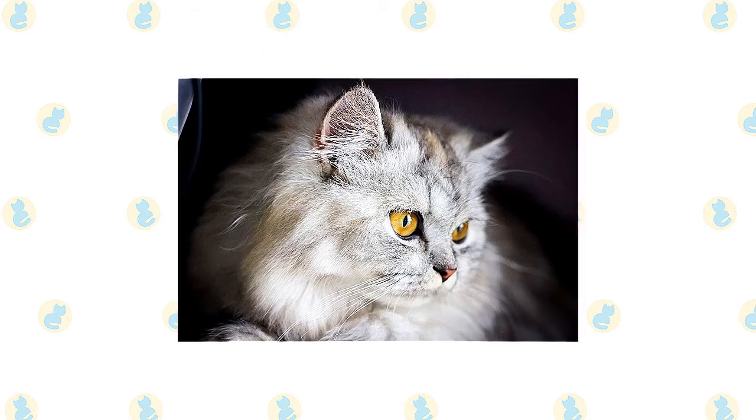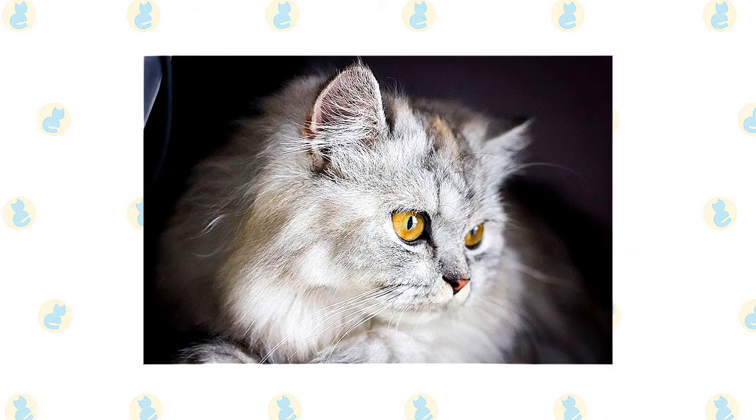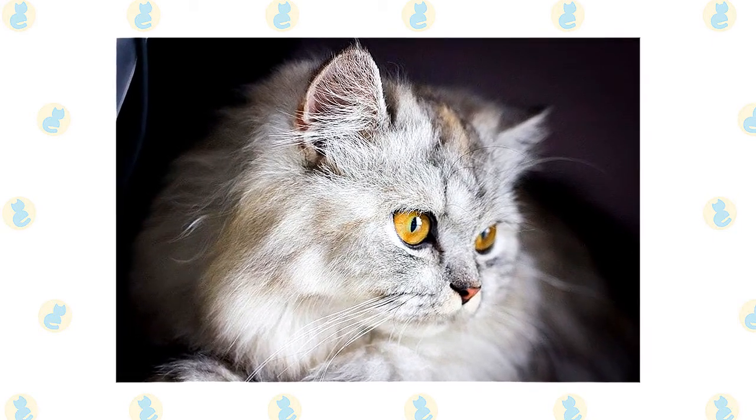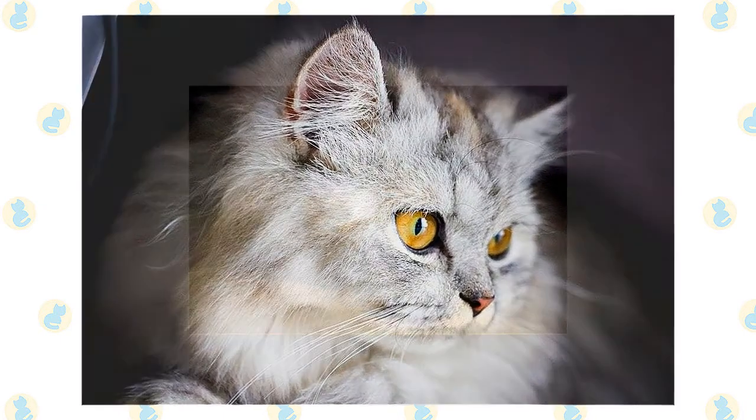That's not counting the various pointed patterns of the Himalayan. Eye color is related to coat color. For instance, white Persians have deep blue or brilliant copper eyes, other solid-colored Persians have brilliant copper eyes, silver and golden Persians have green or blue-green eyes, and so on.